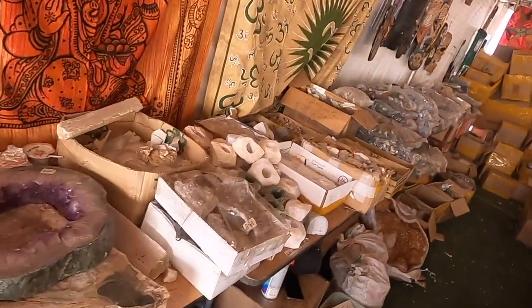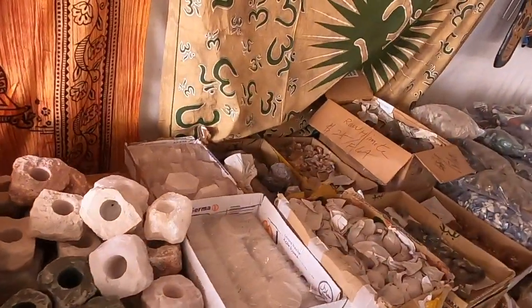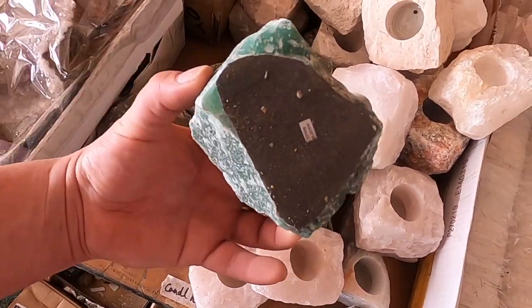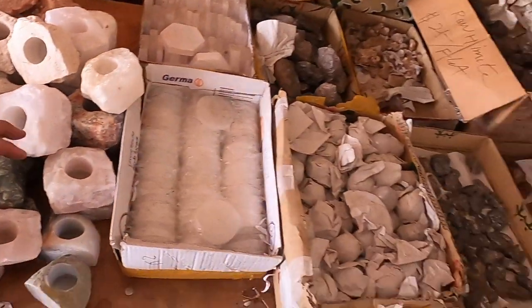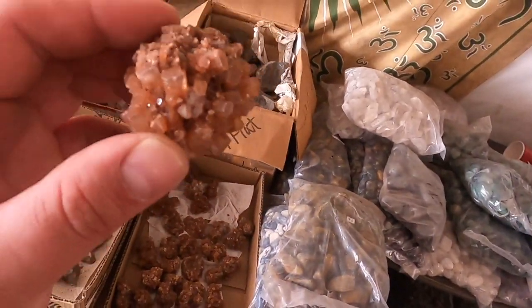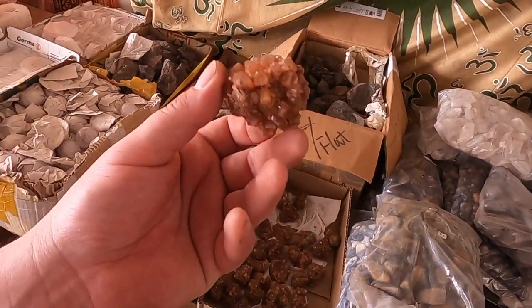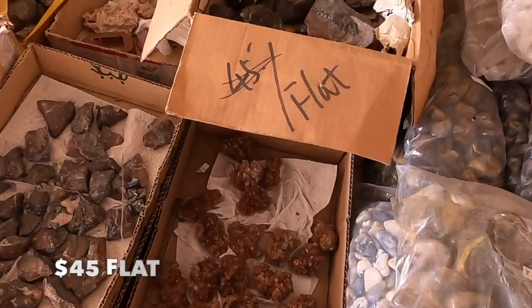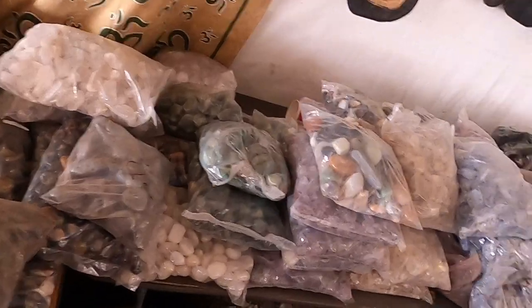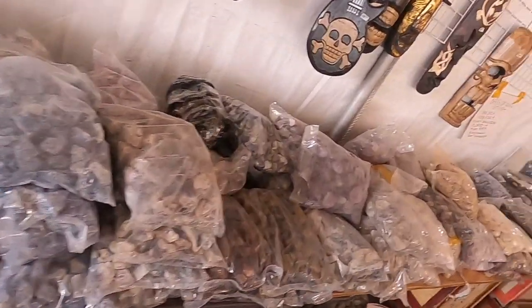Smells like boxes - like the formaldehyde from the boxes here. Candle bases. These are the aragonites. Just some basic stuff but these are cool. Just bags of tumbles.